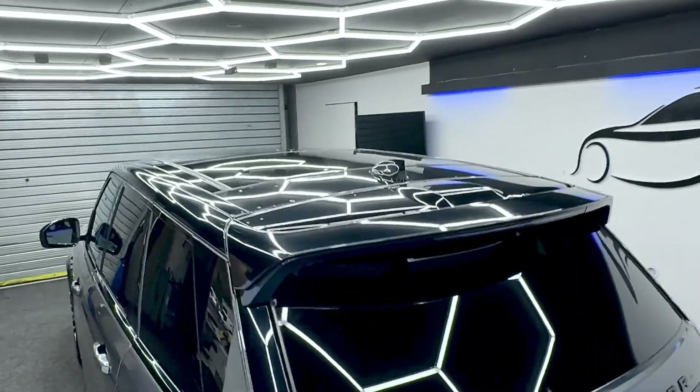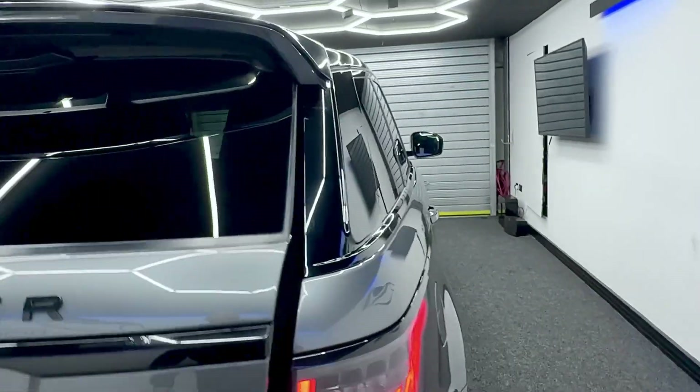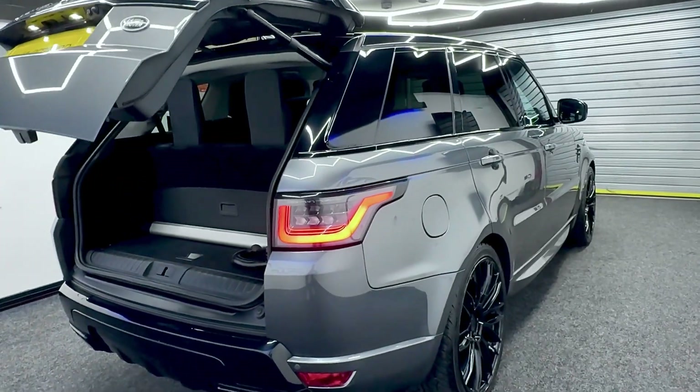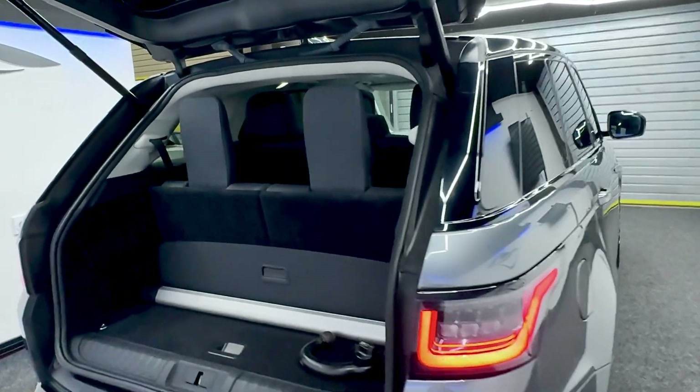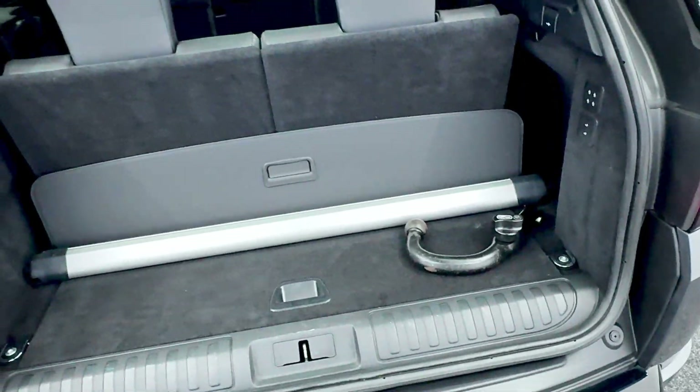It's got the nice gloss black rear diffuser as well. Electric tailgate, which I will show you now. So we've got the seven seats up at the moment and the middle row we put it right back, but it can go forward. It's also got the rear parcel shelf there and it does have a detachable tow bar as well.